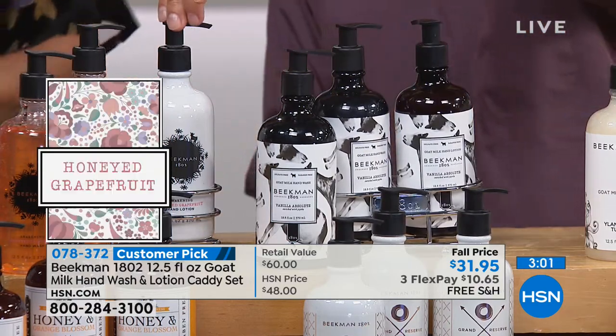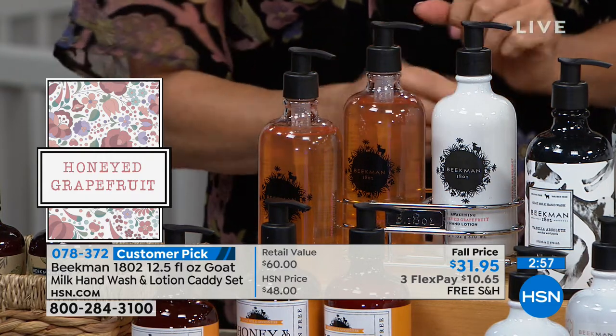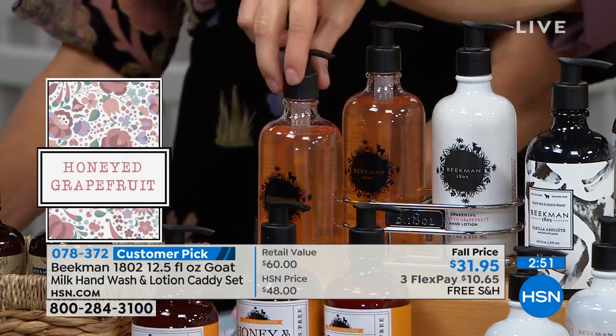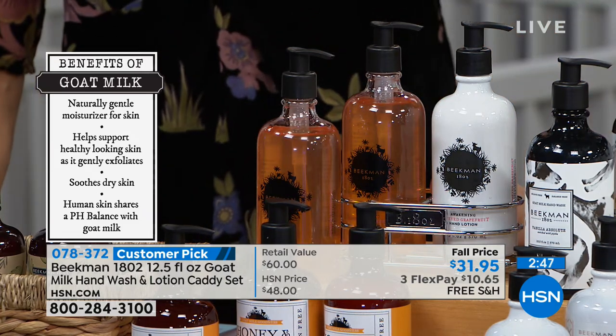And then we have the honey grapefruit — Josh's favorite, that awakening scent. A reminder — it's a four-piece set. You're getting the goat milk hand wash, the goat milk hand lotion, the bonus full-size hand wash, plus the metal caddy to store them in.